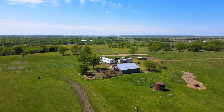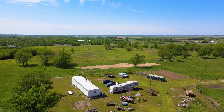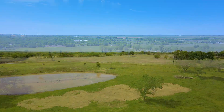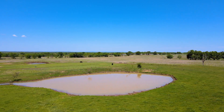One of the highlights of this property is the presence of two private ponds stocked with catfish, providing ample opportunities for fishing and recreational activities. Imagine spending lazy afternoons by the water, casting your line and reeling in the catch of the day. It's a fisherman's dream come true.